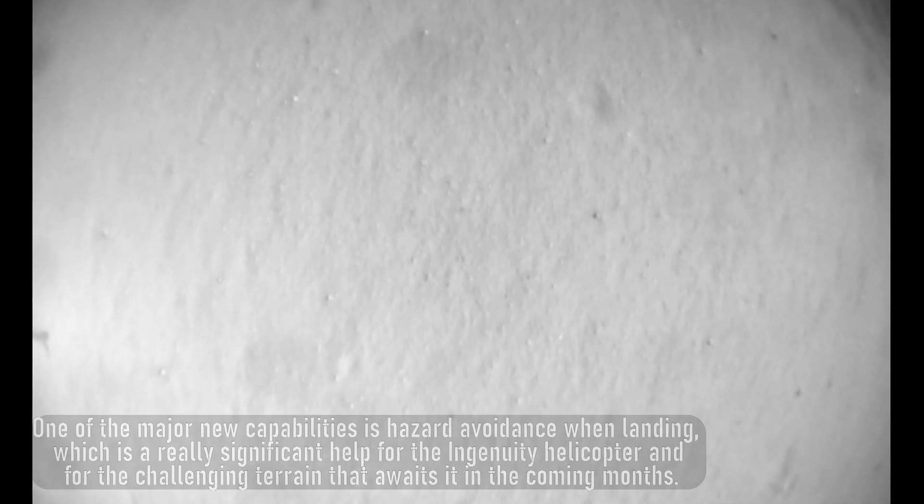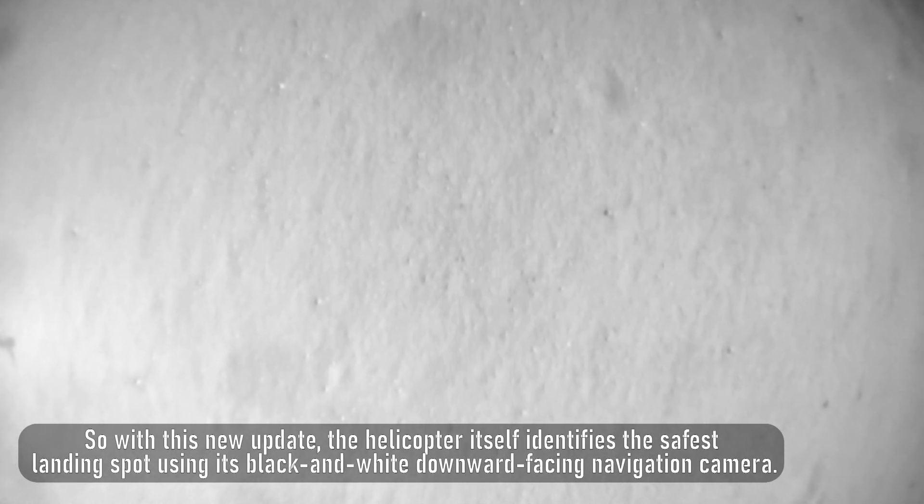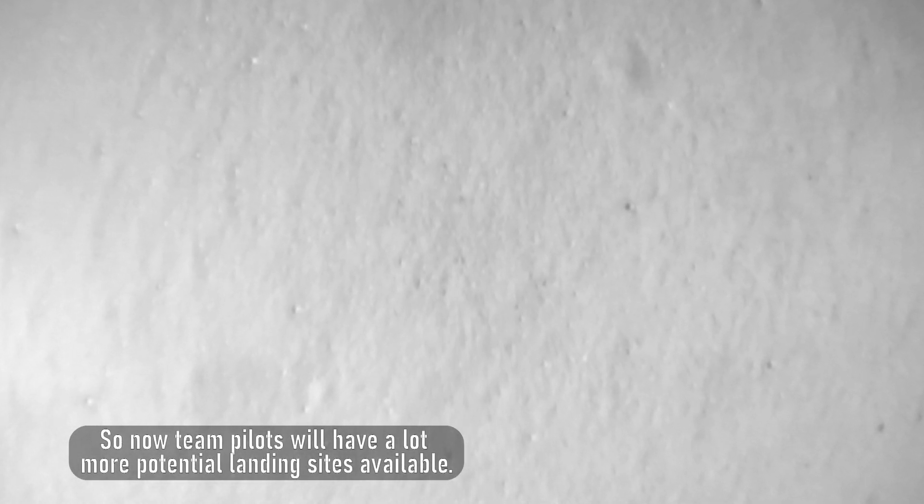But what does this major software update, which has been in development for months, provide? One of the major new capabilities is hazard avoidance when landing, which is a really significant help for the Ingenuity helicopter and for the challenging terrain that awaits it in the coming months. With this new update, the helicopter itself identifies the safest landing spot using its black and white downward-facing navigation camera, so team pilots will have a lot more potential landing sites available.